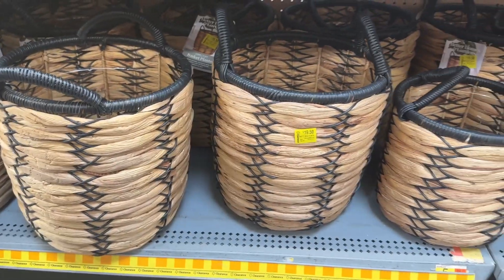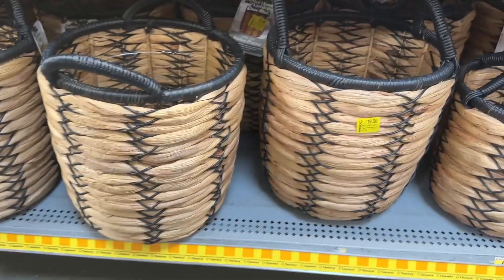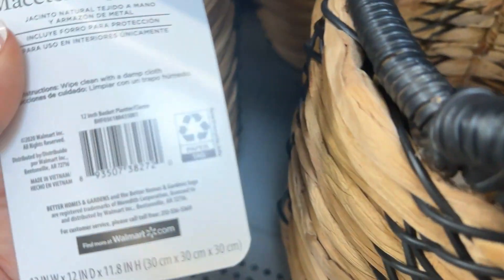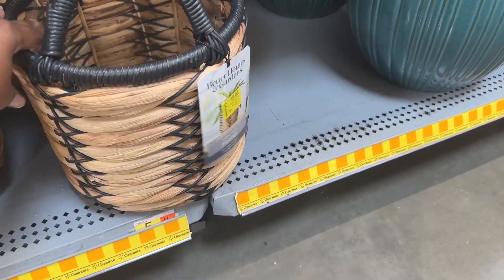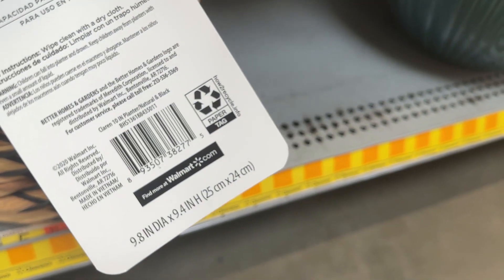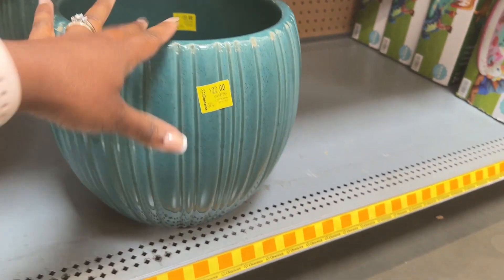Down here we have this basket by Better Homes and Gardens — the bigger one is for nineteen dollars and fifty cents, the smaller one is for fifteen dollars, and then there's this one for twenty-two dollars.